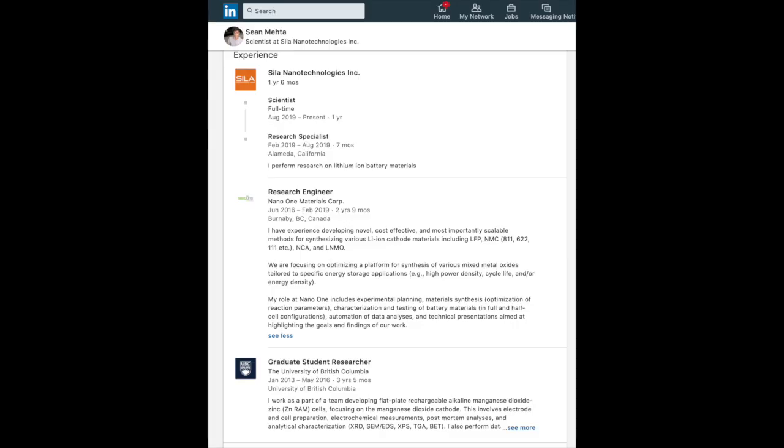I've been studying battery chemistry for six or seven years. I've worked in the industry for four years at a couple of companies — Nano One Materials in Vancouver, British Columbia, and CELA Nanotechnology, currently in the Bay Area. I'm super pumped about battery chemistry. I love what's happening in the industry and I love your channel.